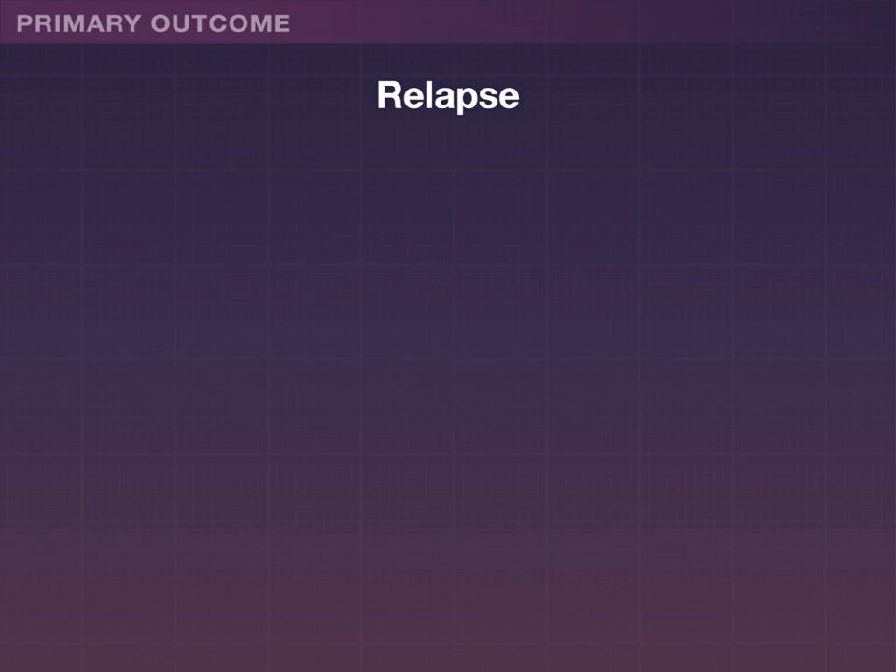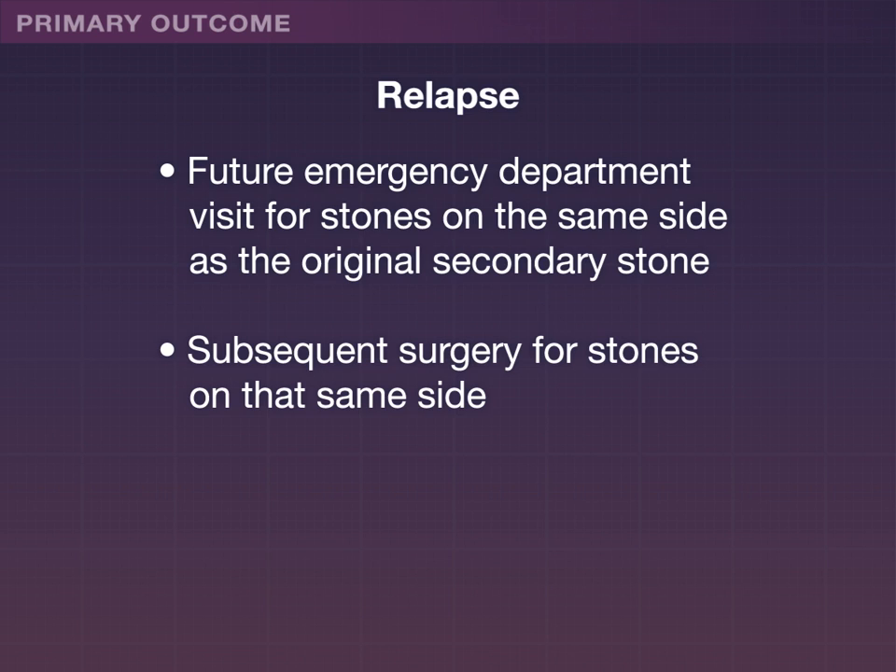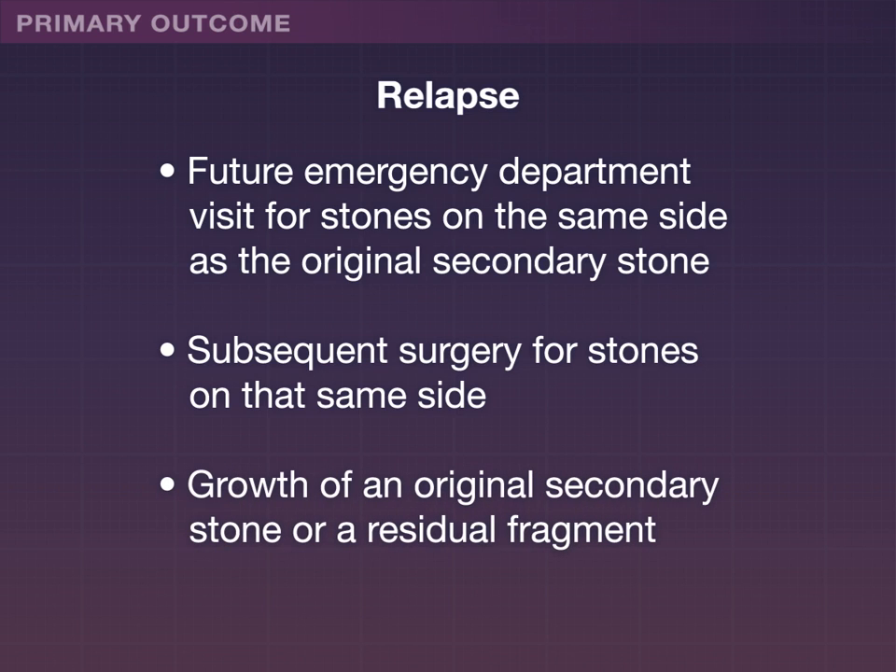The primary outcome was relapse, defined as a future emergency department visit for stones on the same side as the original stone, subsequent surgery for stones on that same side, or growth of an original secondary stone or a residual fragment.